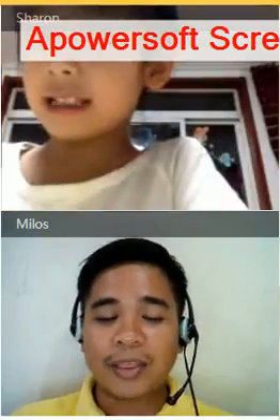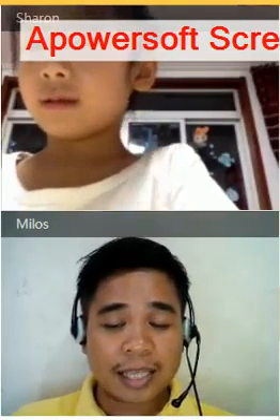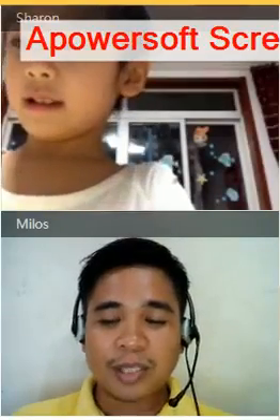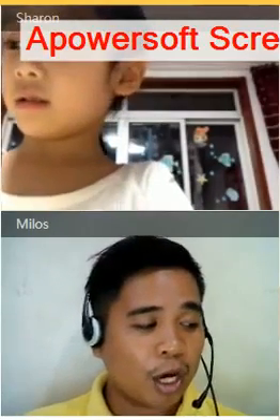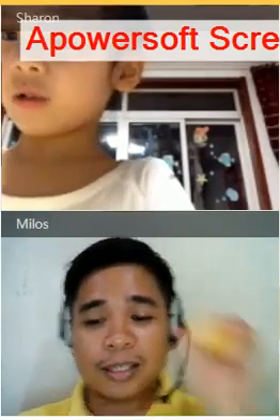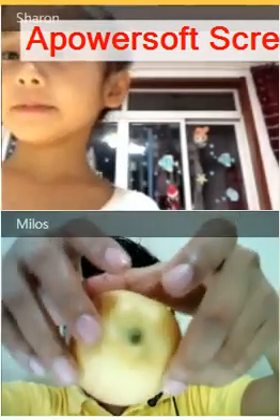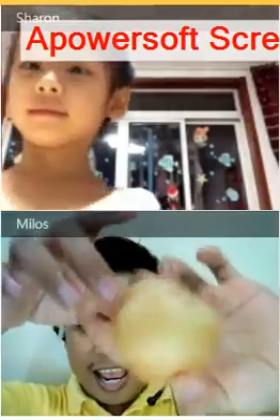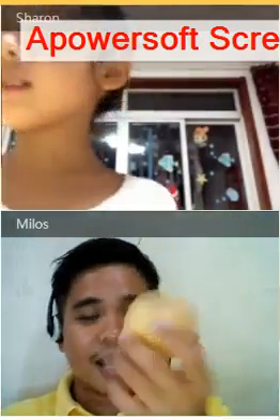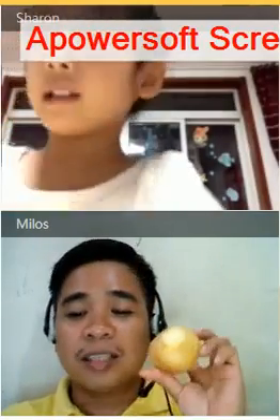This is Apple. Alright, this is Apple. Do you like Apple? Do you like to eat Apple? Yes, of course. Me too, I like Apple. Actually, I have here. I wanted to see. This is an Apple. An Apple. Yes, this is an Apple.